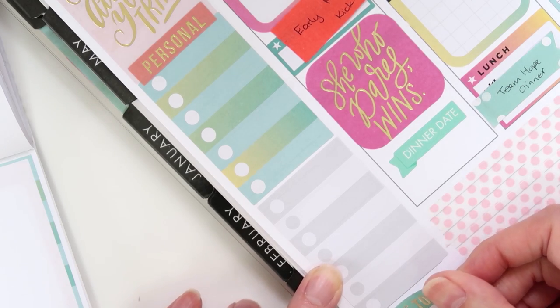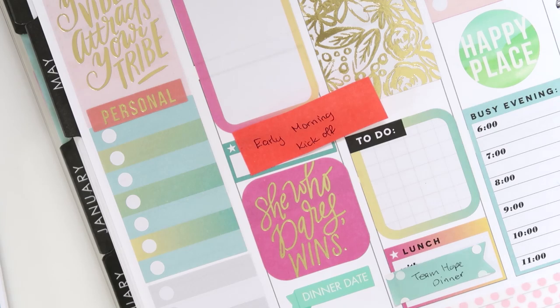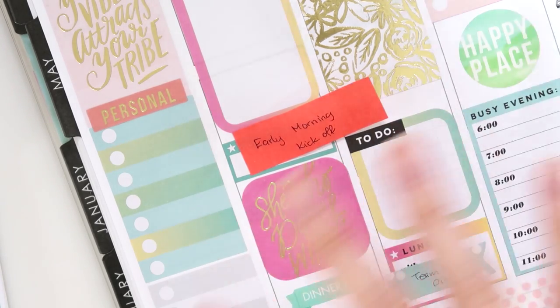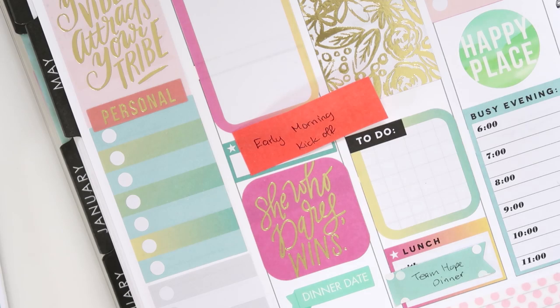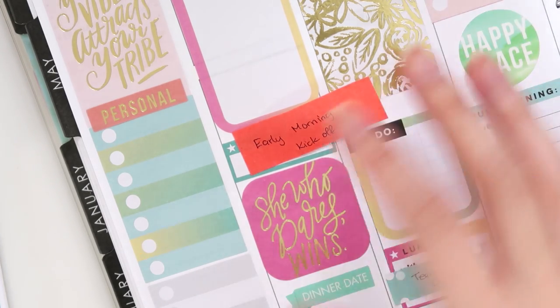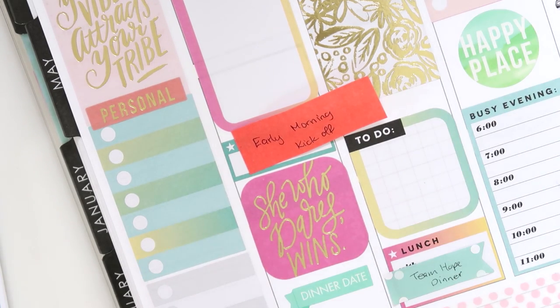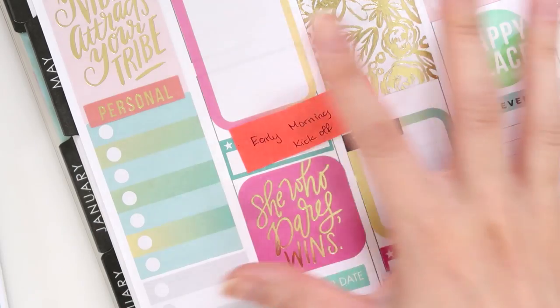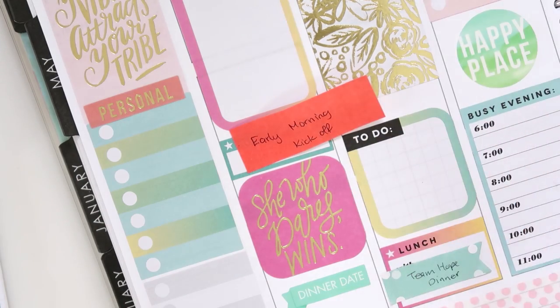I definitely need some time with this planner alone. I thought that planning in general was difficult to film when I wasn't using any sort of structure and just went day by day, but this was way more challenging. So I'm going to stop filming, try and pull this together still only using stickers from these two books, and I'll be right back.